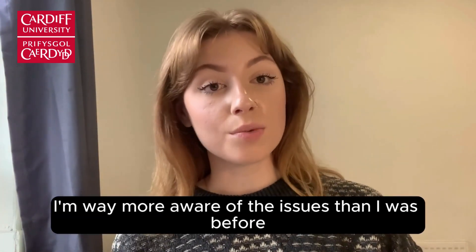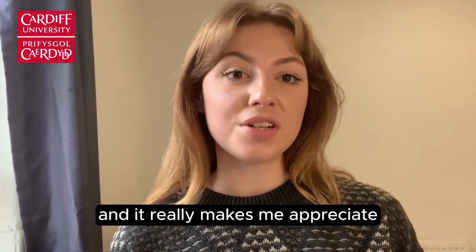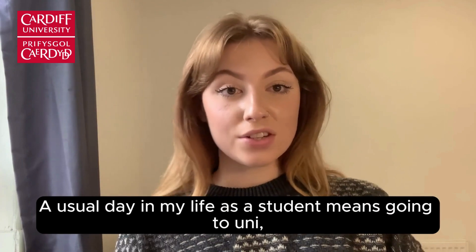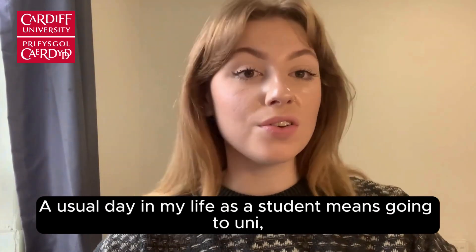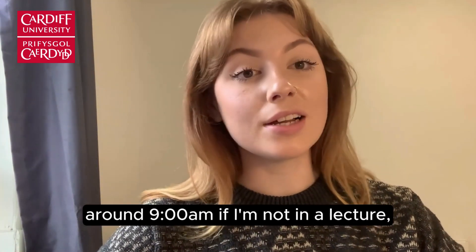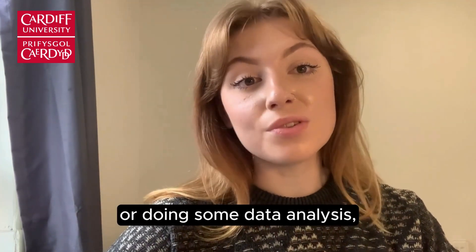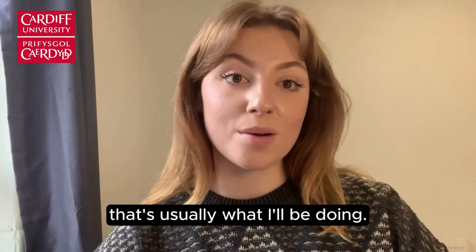I'm way more aware of the issues than I was before and it really makes me appreciate more of the natural world around me. A usual day in my life as a student means going to uni around 9am. If I'm not in a lecture then I'll be in the library working on my dissertation, whether it's writing a section or doing some data analysis — that's usually what I'll be doing.